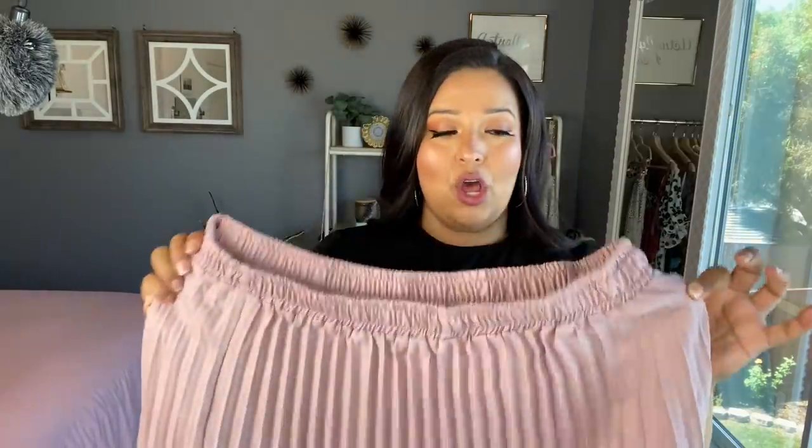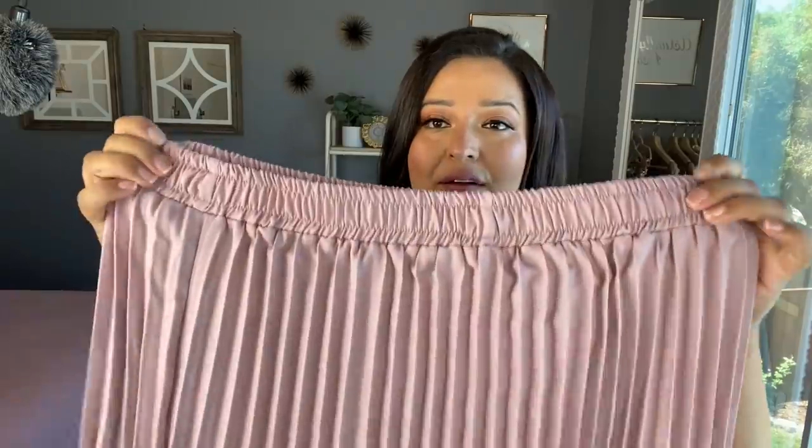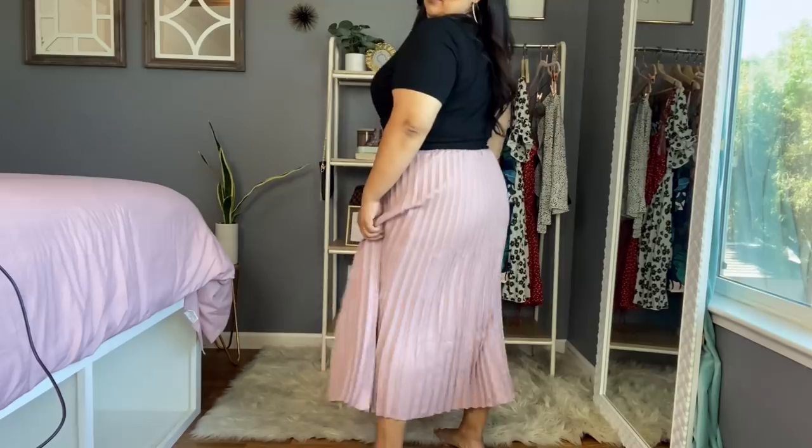I was so excited when I saw these on the Shein website. I got these beauties in a 2XL and they were just $13. The quality of these skirts is so nice — they are not see-through at all, they're nice and sturdy. They have a very sturdy elastic waist that is going to tuck you in or hold you up. You could dress them up with a really pretty dress blouse or wear them with a T-shirt. I love pairing something dressy like this with a T-shirt and maybe some sneakers. This is probably one of my best purchases from Shein to date — the material feels great and you can't beat $13.